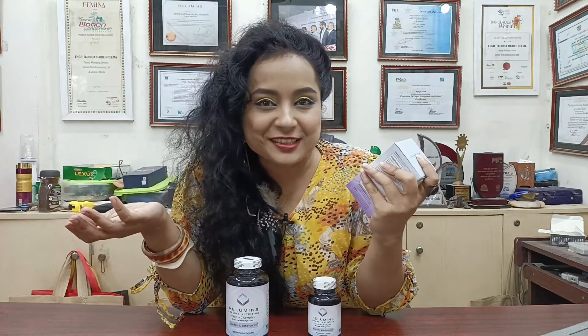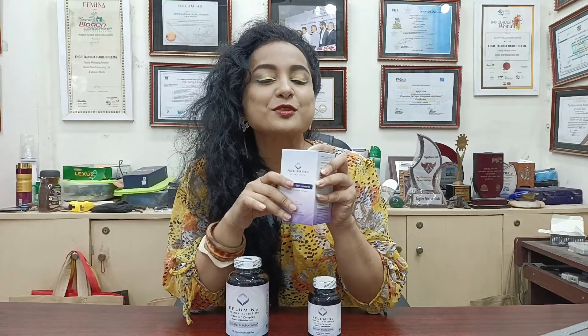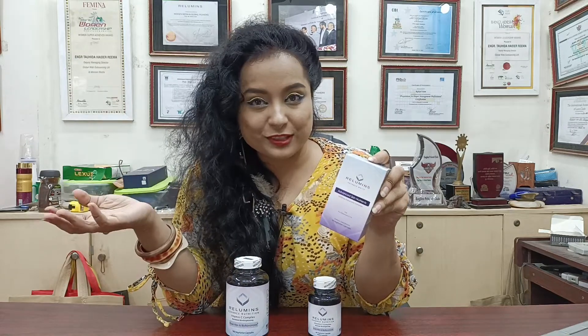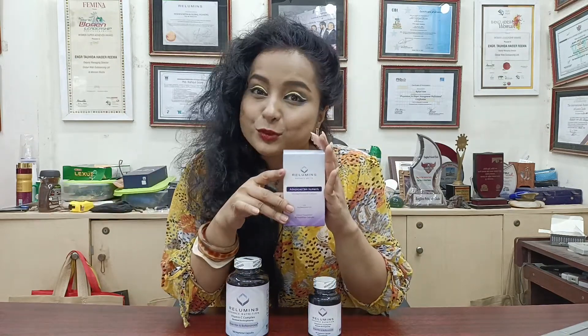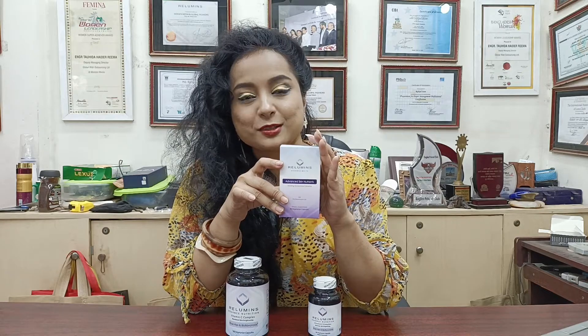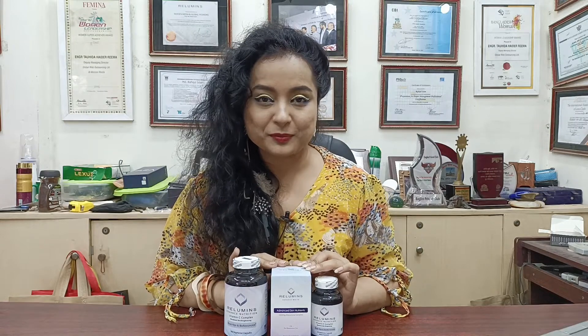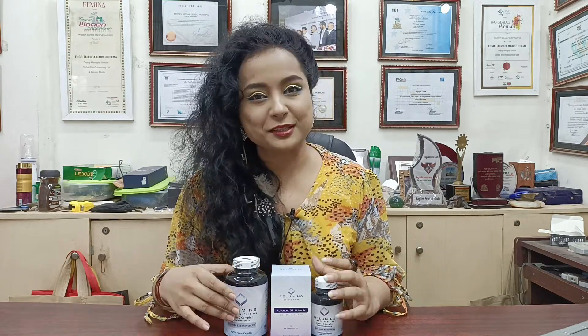This is the best whitening agent or master agent worldwide. This is one of the dealers in Bangladesh and India. This product is recommended by doctors here.